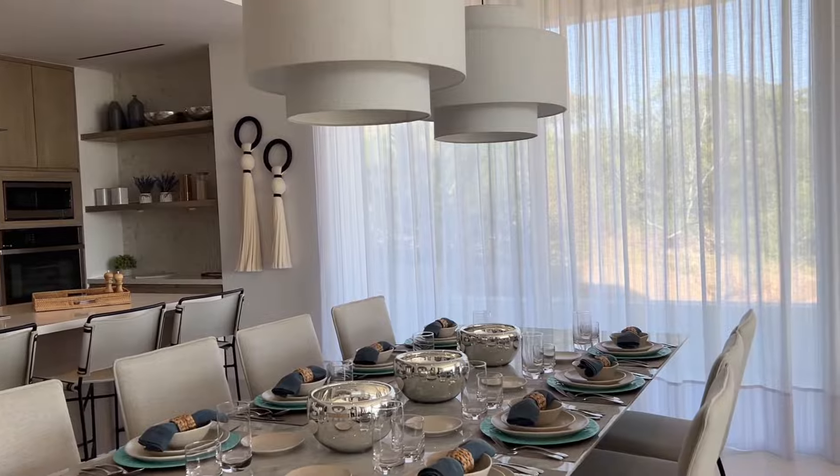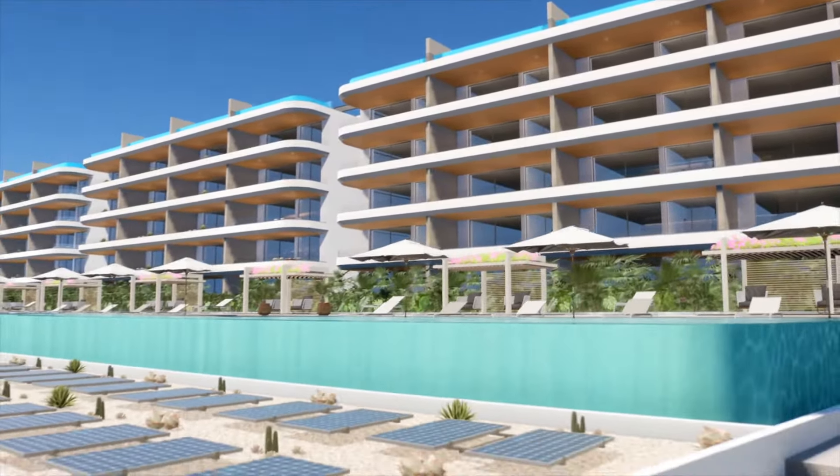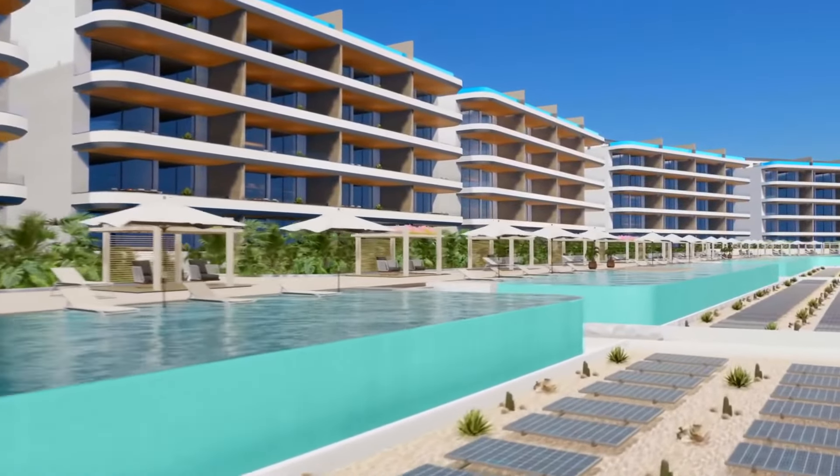Hey guys, welcome back to Crib Talk. Leroy Jarvis here with Cabo Cribs Real Estate. Today we're up at an amazing project called Oceana. We're in one of these beautiful three-bedroom units today with our friend Cyril. Cyril, welcome to the show. Thank you, Leroy. Thank you very much for inviting us. Absolutely — thanks for having us up here at Oceana. So for any of you looking for a beautiful condo in this area with amazing views, we want to show this as a potential purchase option for investors or anyone wanting to move to Los Cabos. So Cyril, tell us a little bit about Oceana.